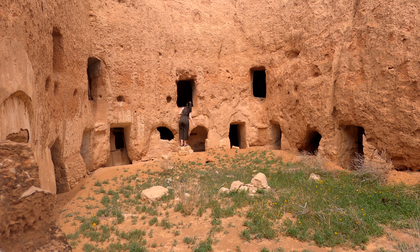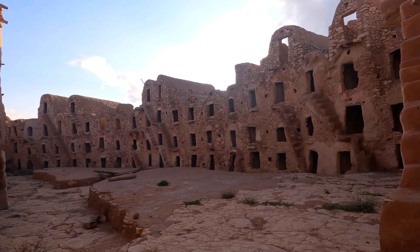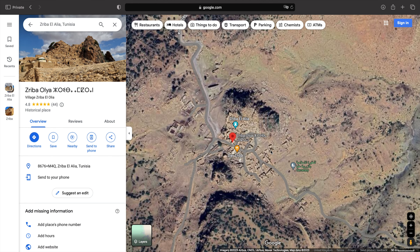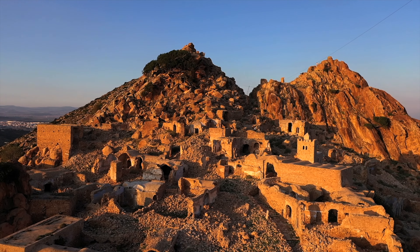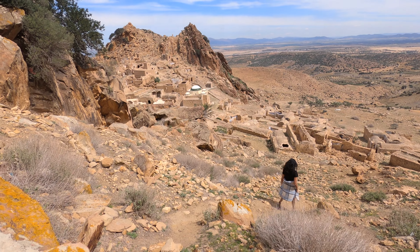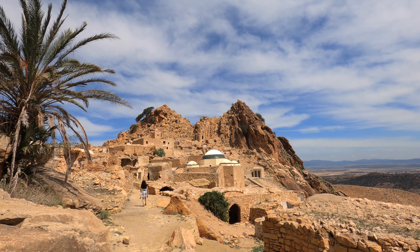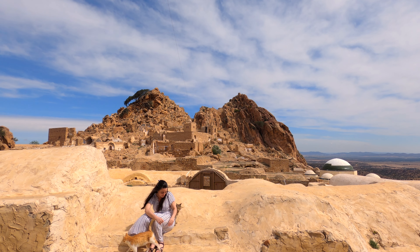Tunisia is full of history, and with history comes ruins and abandoned villages. It wasn't too difficult to find some of these, but it was definitely hard to pick which ones I wanted to visit. But ultimately I decided to stick with Zriba el Alia, also known as Zriba Olia — an ancient abandoned Berber village with a glorious past, built between two rocky mountain peaks.